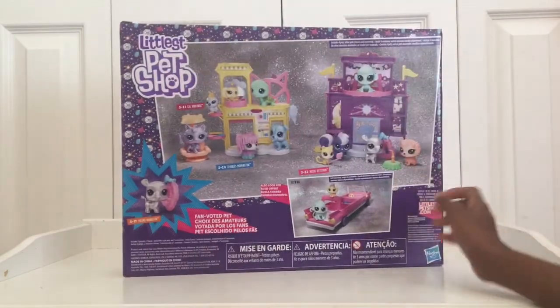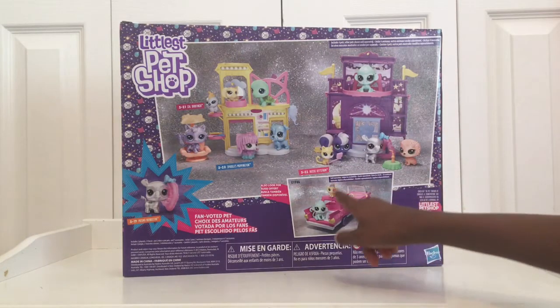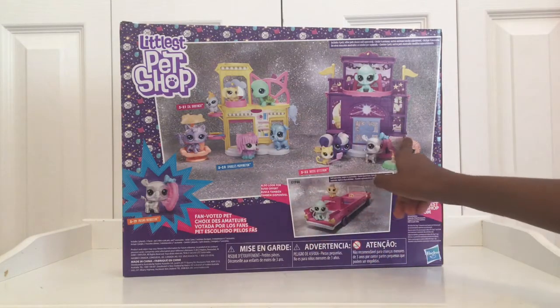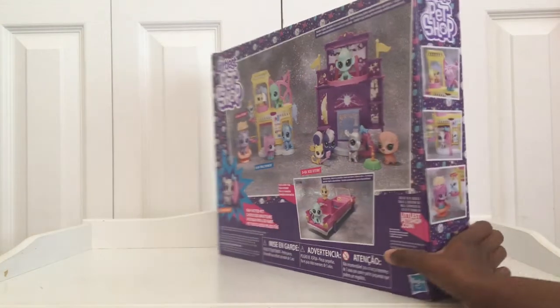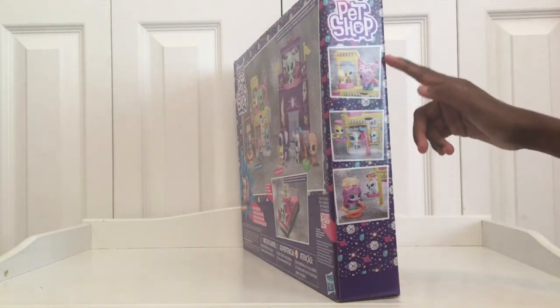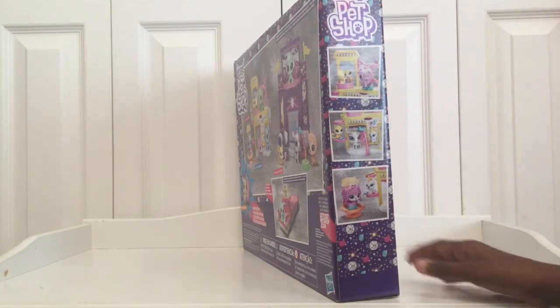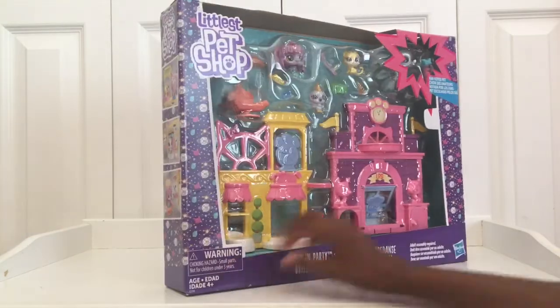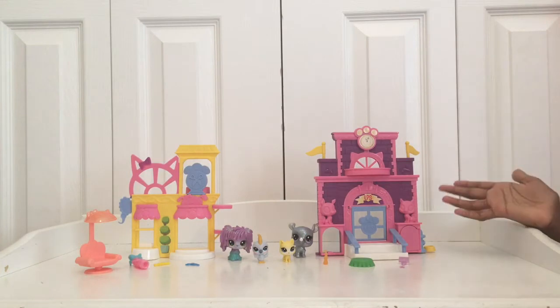On the back of the box it shows the salon and the school, but this is another set and some of these are other pets that don't come with this set. On this set these are some pets at the salon and they're getting ready for the big school dance. I got everything in the box and the school had a little bit of assembly, so let me show you everything.